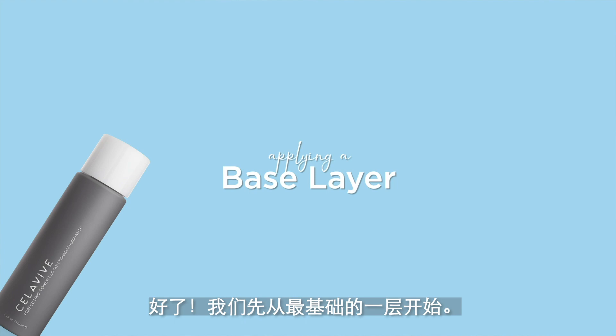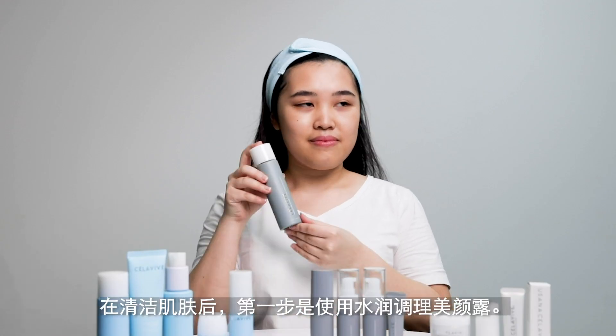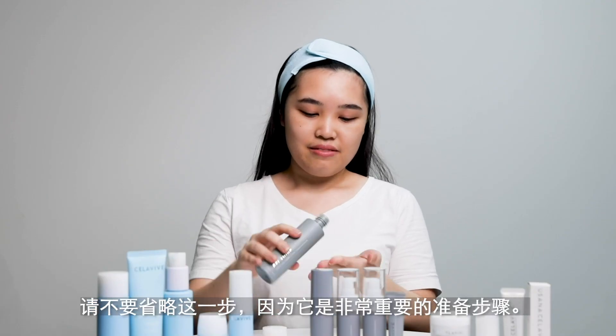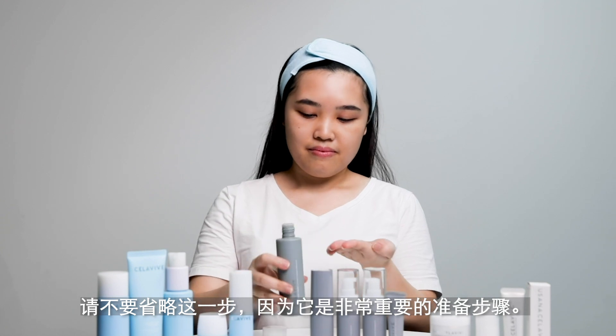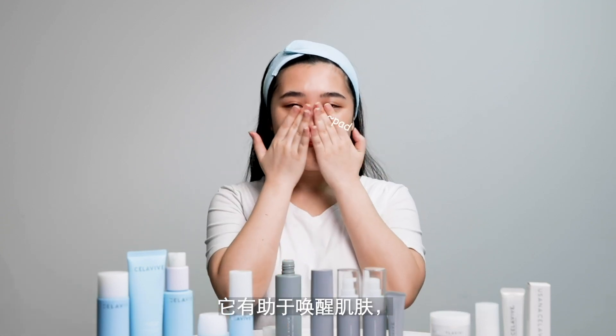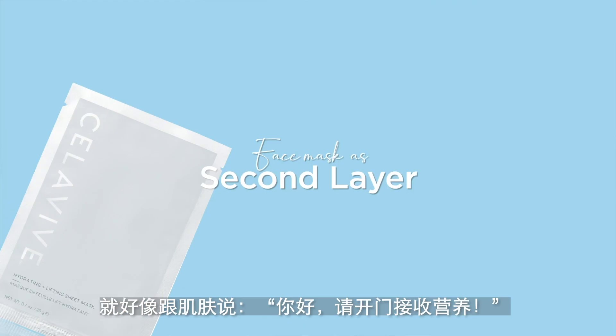Let's start from the base layer. After cleansing your skin, the first step is to apply the perfecting toner. Please don't skip toner because it is actually an important preparation step. It helps to awaken the skin — like telling the skin, 'Hello, knock knock, nutrients is coming.'